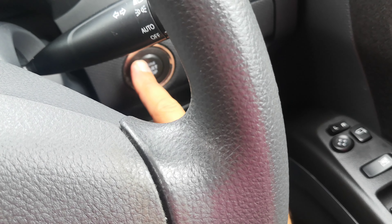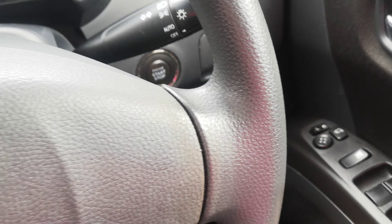You have your key fob on your person, foot on the brake, push this one time, and it goes.